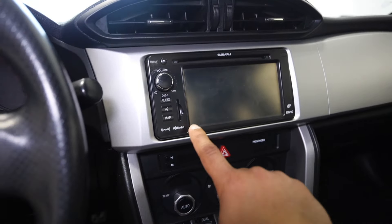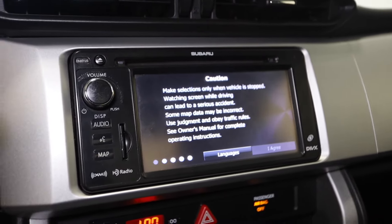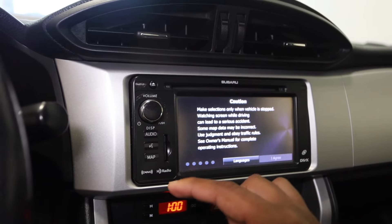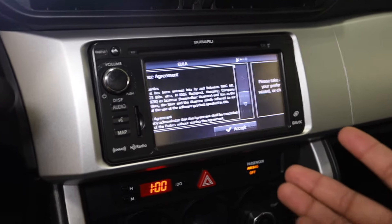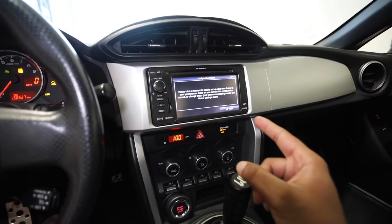If you guys still have this bunk-looking head unit that barely works, you're doing it wrong. There's no other way to put it. Look at this thing — it's a piece of crap. The BRZ came with this head unit, and I'm pretty sure half the FRS's didn't even have a screen, they only had buttons. If you still have this 2013 piece of technology, you're doing it wrong. It's time for a freaking upgrade.